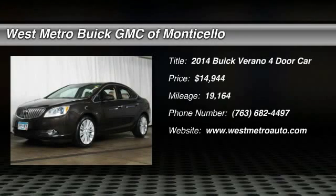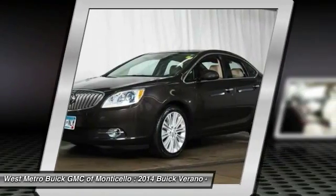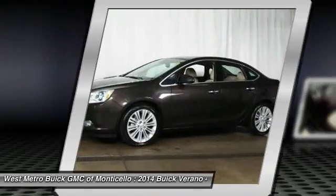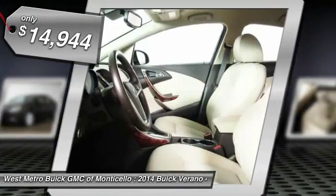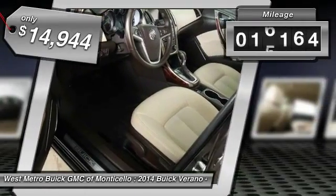The 2014 Buick Verano. The Buick Verano is a compact car built on the Delta II platform, designed and built from the ground up with the idea of it being a Buick, and is priced below $15,000. This vehicle has less than 20,000 miles.